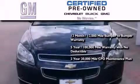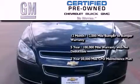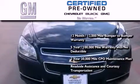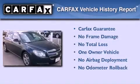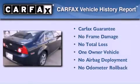You also receive a 2-year, 30,000-mile standard CPO maintenance plan, plus roadside assistance and courtesy transportation. This Chevrolet has had only one owner, and it qualifies for the Carfax buyback guarantee.